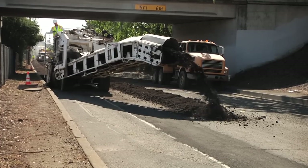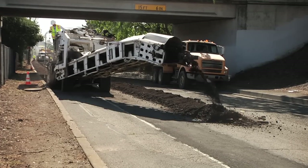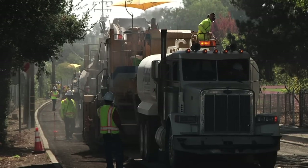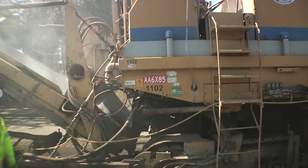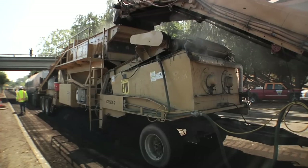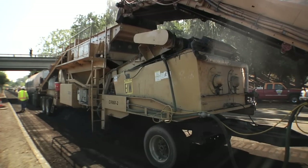The front part of the train, the milling unit, weighs 100,000 pounds. The next unit, the recycling unit, another 60,000 pounds. And the third trailer, what they call the emulsion unit, weighs another 60,000 pounds. The train is 144 feet long.